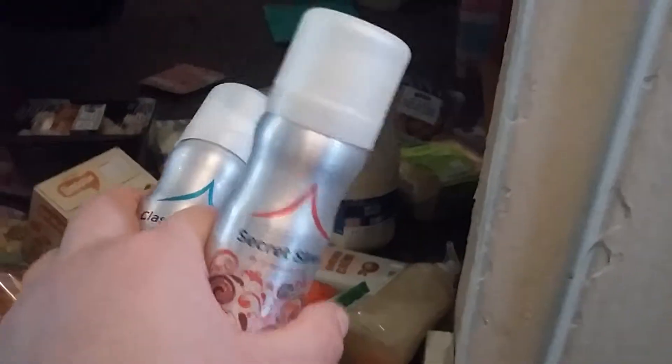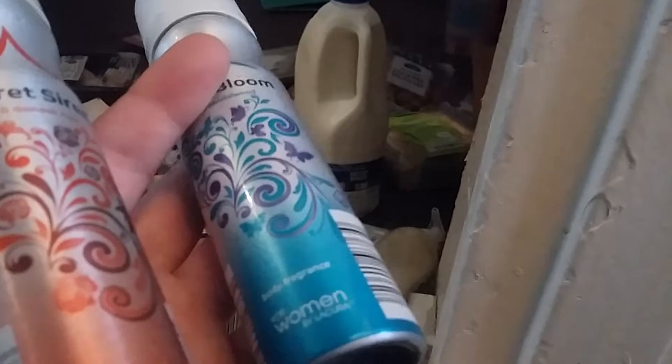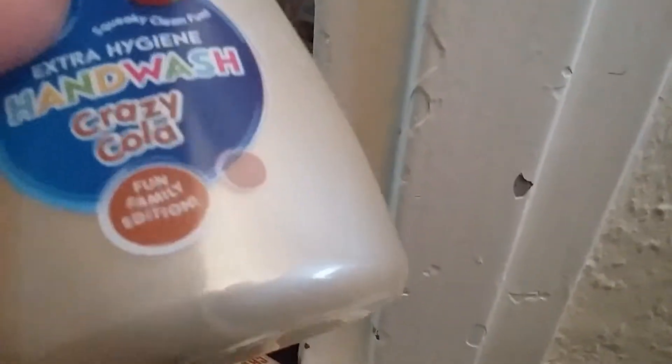I've got two body sprays going upstairs - I think they were about 49p or so. I got Secret Siren and Classic Bloom. I had Classic Bloom last month and it was really nice, so I bought another one and I'm trying the other fragrance too. I also have a crazy cola hand wash - Imogen was asking for it even though there's hand wash in the house. I think it was only 99p.